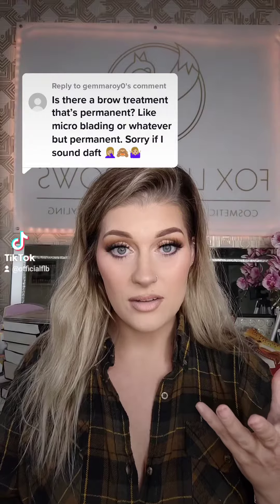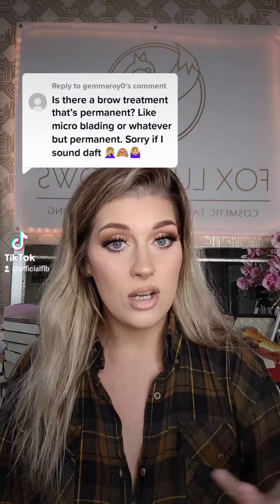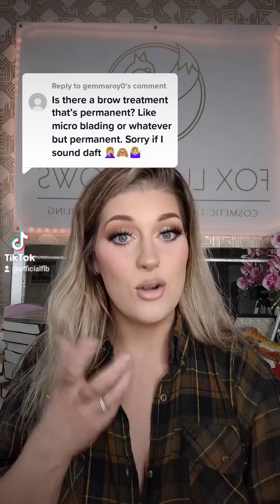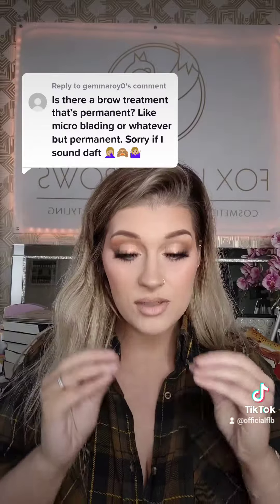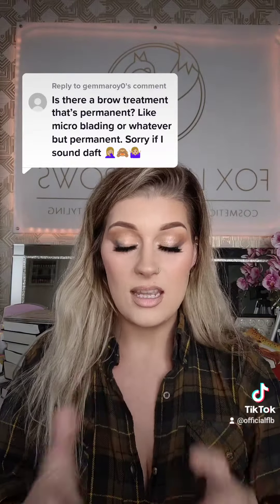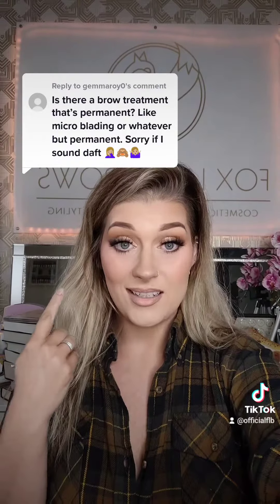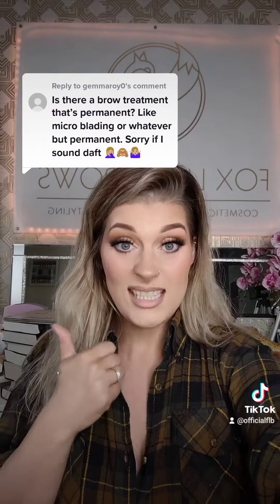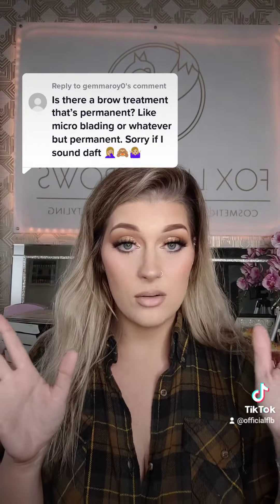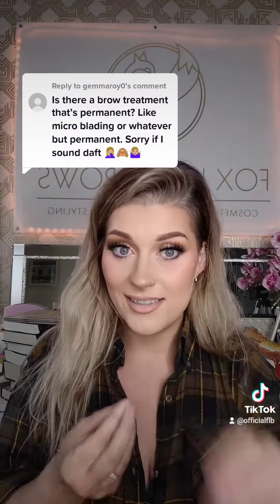Next you have your powder brows, where it's more filled in. That traditionally would be done with a machine, but you can also get it done with a hand tool known as soft tap. The actual end result of a powdered brow — a more filled-in look — can be called ombre brows, powder brows, soft tap, or just tattooed eyebrows. I'm sure there are many other ways it's advertised, but the end result is the same.